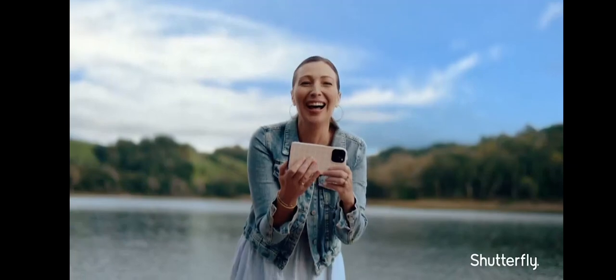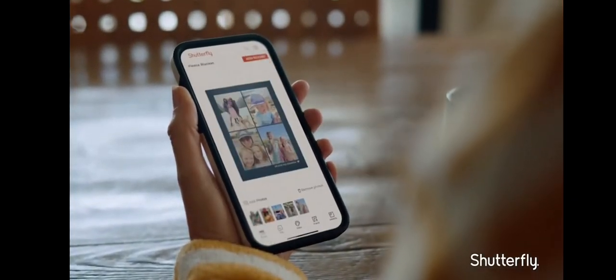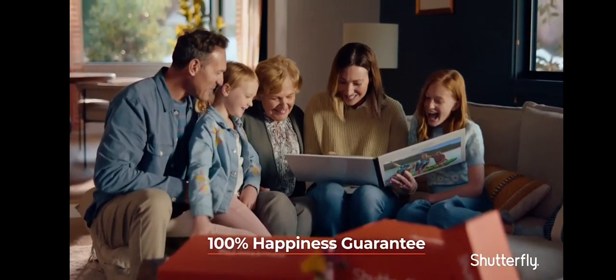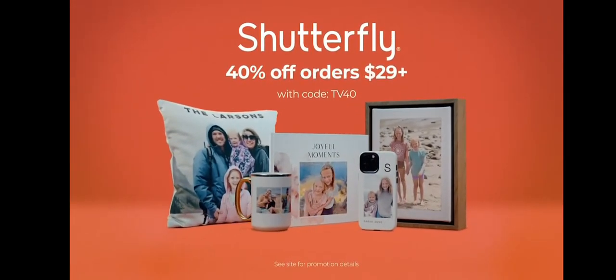Shutterfly gets your photos off your phone and into one-of-a-kind wall art, gifts, photo books, and more. All covered by our 100% happiness guarantee. Get your photos off your phone and get 40% off orders of $29 or more with code TV40.